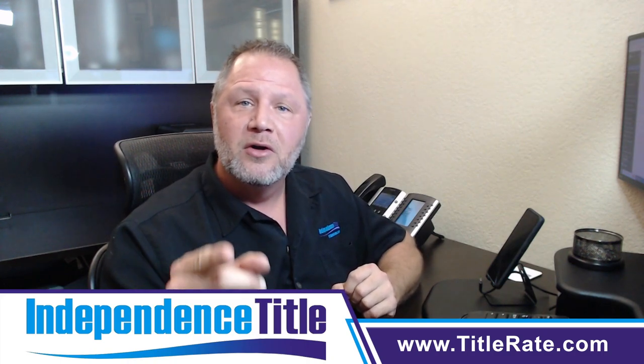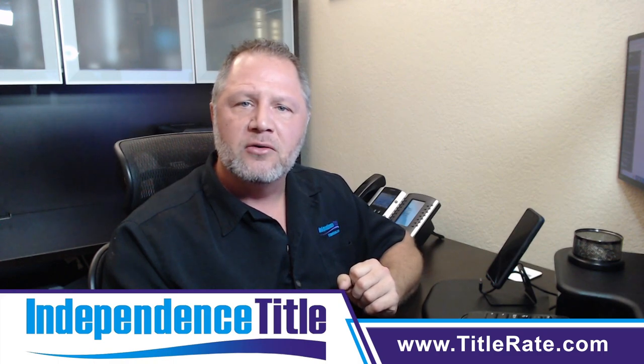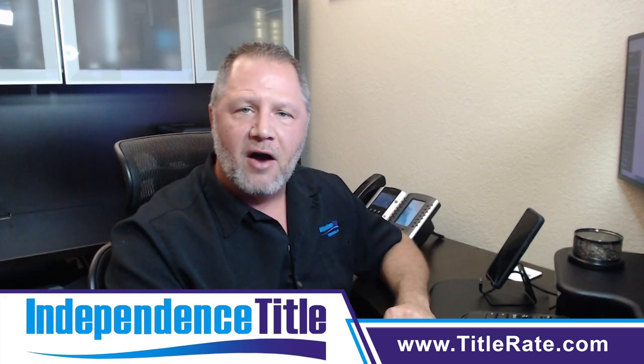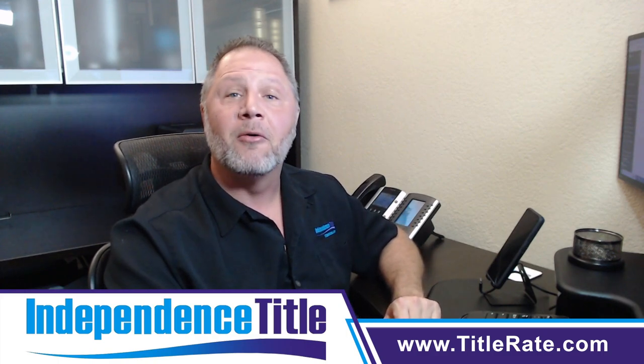So that's video number two — research your board, figure out which one aligns with your values, and apply for membership. My name is Kevin Tatcher, the founder and CEO, Chief Everything Officer here at Independence Title. As always, I look forward to seeing you at the closing table. Bye bye for now.